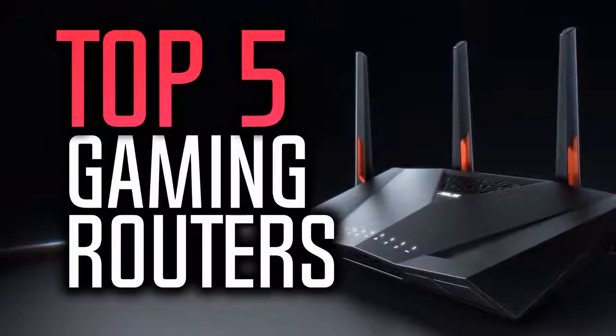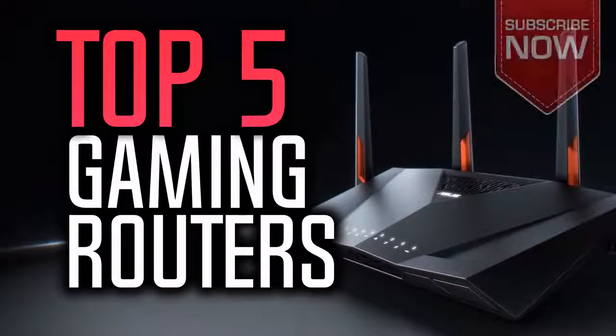Hello everyone and welcome to our new video where today we are going to list the top 5 best gaming routers in the market in 2018. I made this list based on my personal opinion and I tried to list them based on their price, quality, durability and more.